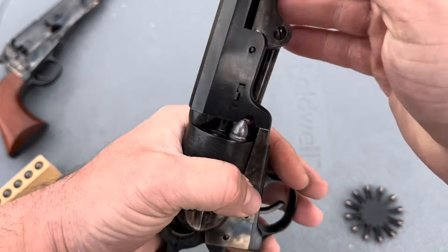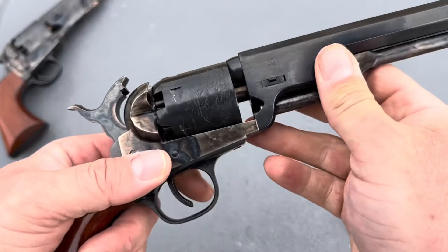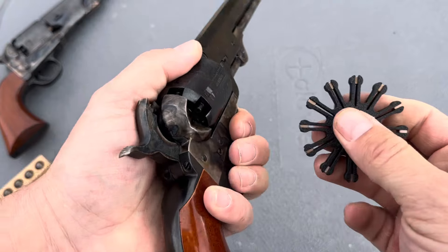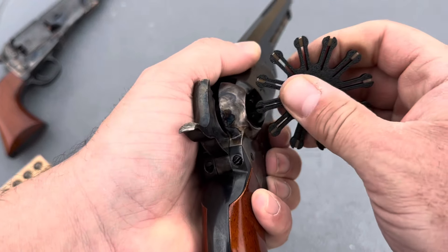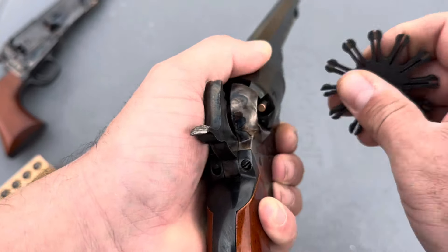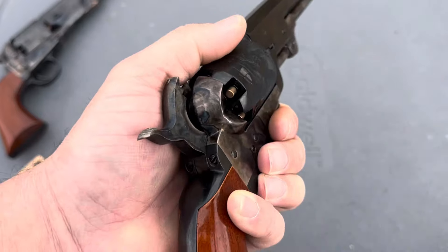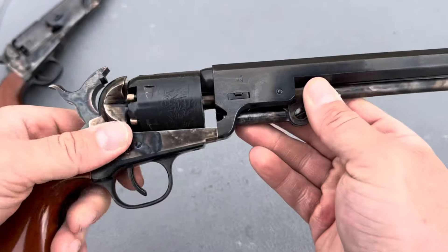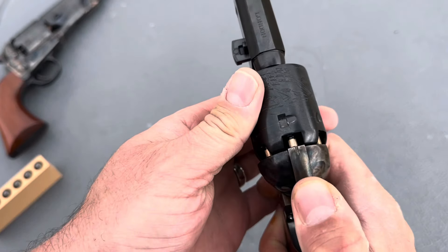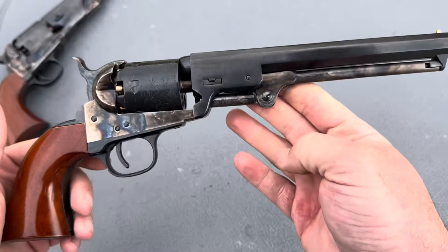I've got all six cartridges in. For caps, I'm going to be using Remington number 10 percussion caps. I cannot get over the handiness of this tool — if you haven't got your 12-cap capper yet, make sure you check the description below, because it's quick and slick. The gun is now loaded. I'm going to bring the hammer back, lower it down gently, and then move it onto a safety notch until I'm ready to shoot.